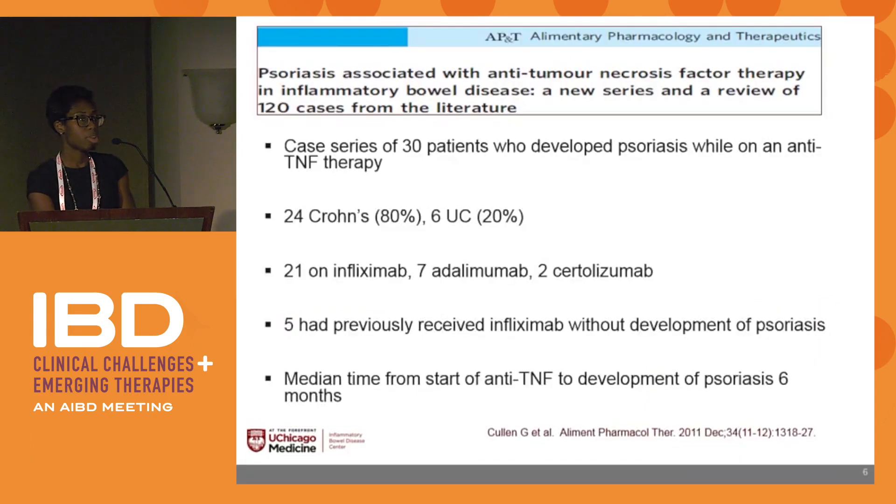There was a case series out of Boston in 2011 looking at IBD patients treated with anti-TNF who developed psoriasis. This case series included 30 patients: 80% had Crohn's disease, 20% had ulcerative colitis. Of those who developed psoriasis, 21 developed it while on infliximab, seven on adalimumab, two on certolizumab. Five had previously been treated with infliximab without development of psoriasis. The median time from start of anti-TNF to development of psoriasis was six months.